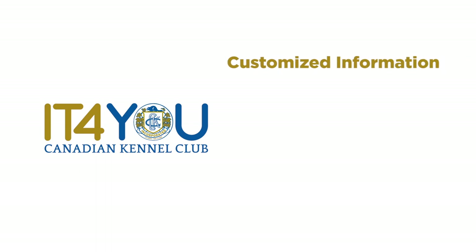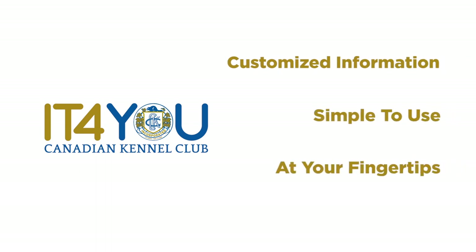IT4U. Customized information. Simple to use. At your fingertips.